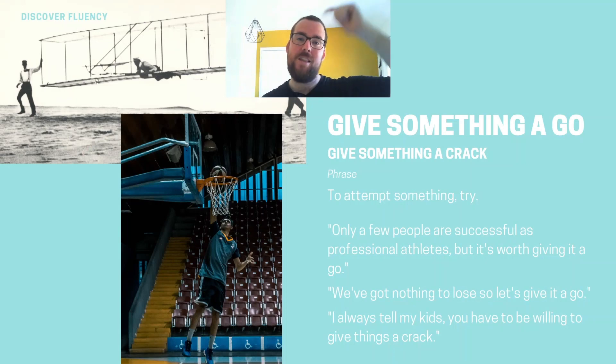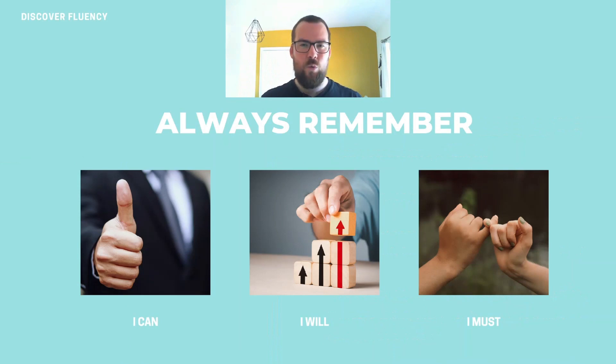Now we know the phrase and we have the structure that we can use. You need to write your own phrase and put it in the comments below the video, and then I can check them and also answer any questions that you might have.